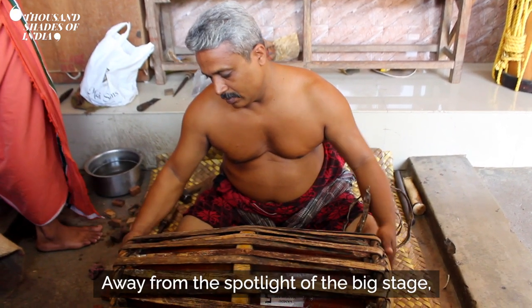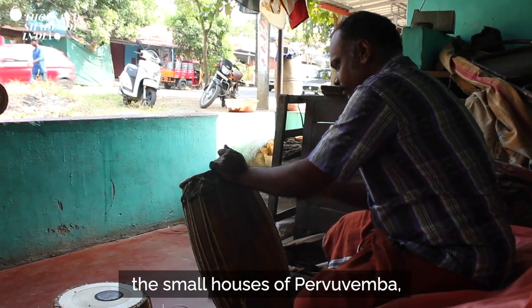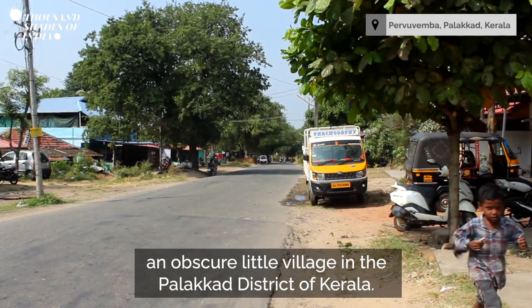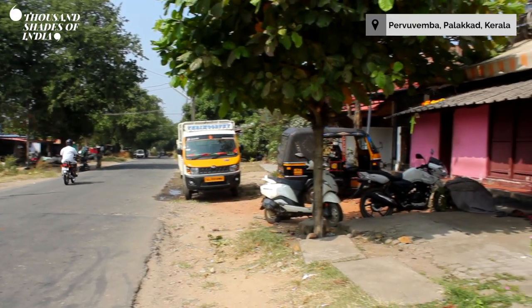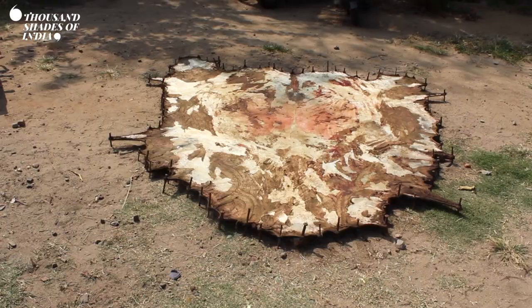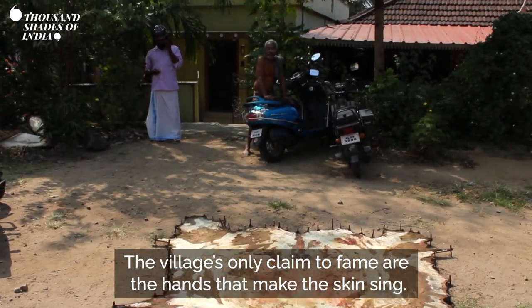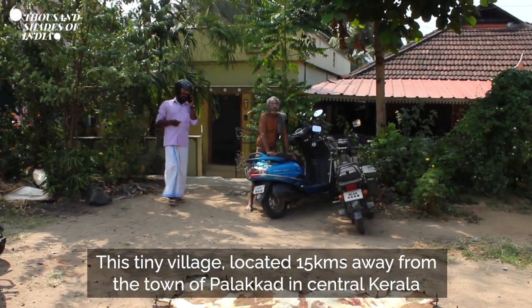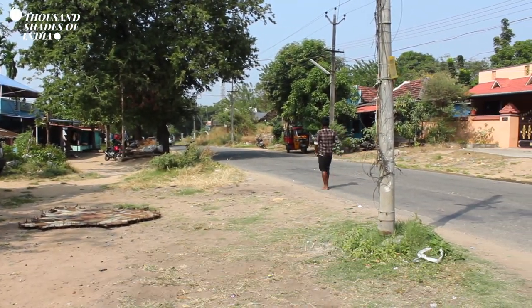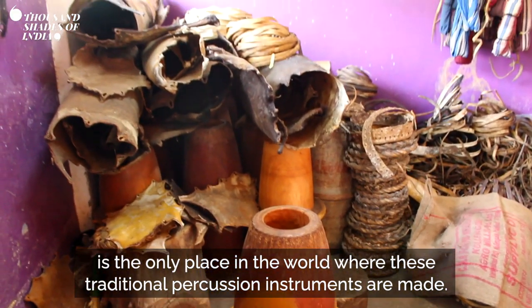Away from the spotlight of the big stage, sounds of madalam and mridangam emanate from the small houses of Peruvemba, an obscure little village in the Palakar district of Kerala. The village's only claim to fame are the hands that make the skin sing. Located 15 km away from the town of Palakar in central Kerala, it is the only place in the world where these traditional percussion instruments are made.